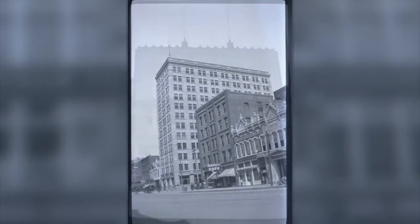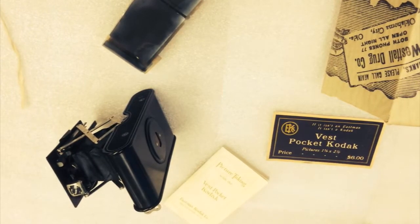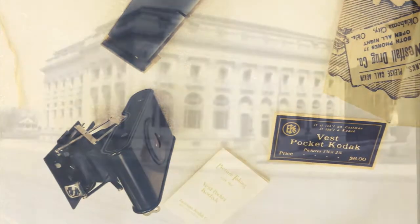Of course it looks completely different in this photo. You see things like the Westfall drugstore, which is where the film we're looking at was bought and the camera was supplied. It was a little Kodak camera used back in 1913, about the size of an iPhone — the smallest camera that Kodak made.